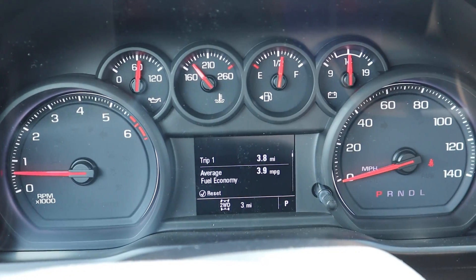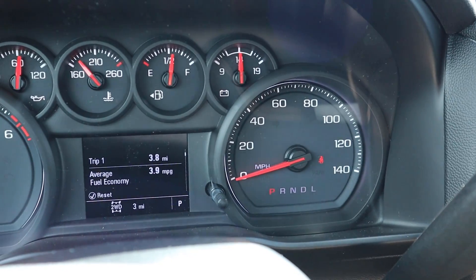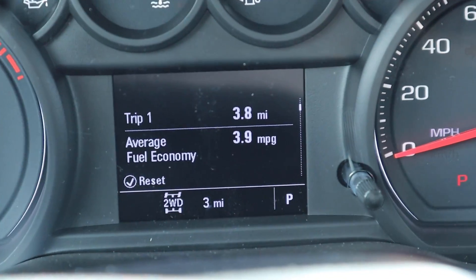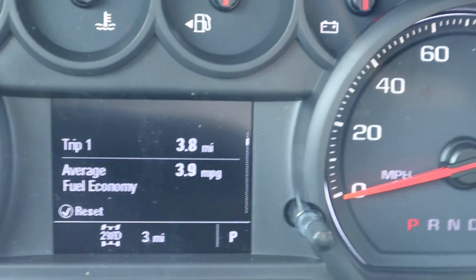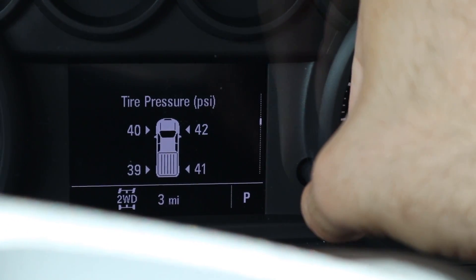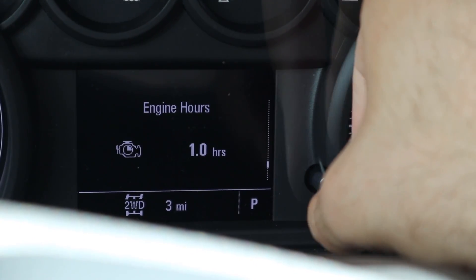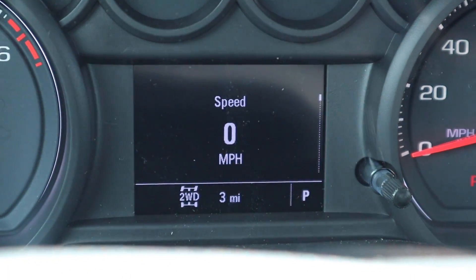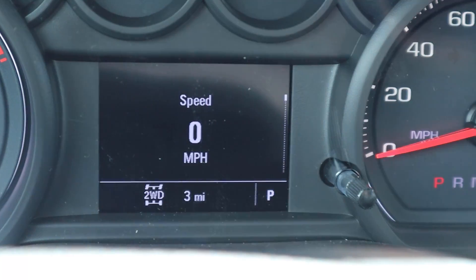Here's the gauge cluster: RPMs on the left, speed on the right, and a couple of gauges like the fuel gauge. The little center screen confused me for a second because I kept pressing it and nothing was happening — you actually have to twist it to scroll through the menus. That's an interesting quirk I've never seen before; they usually have a button on the steering wheel.